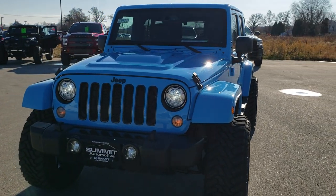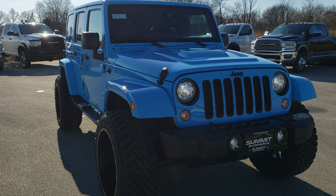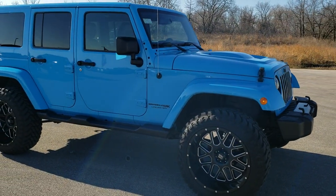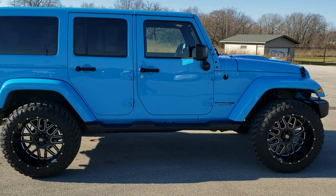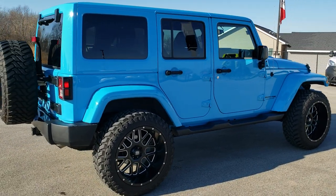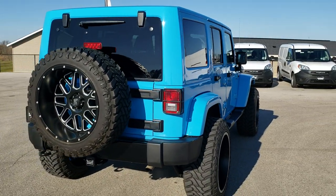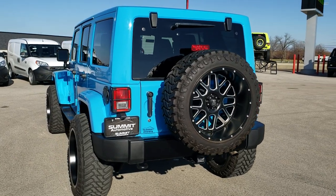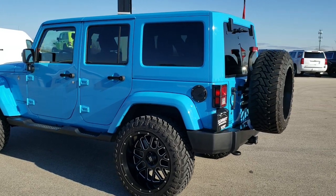Today we are doing a walk around on this super clean 2018 Jeep Wrangler Unlimited Altitude Edition JK Body Style. This is the last year that you could get the JK. This one is in Chief Clear Coat. We shoot all of our videos in 1080p, so if you have HD capabilities on your computer, tablet, or smartphone device, turn them on right now because it is like you're right here looking at the Wrangler with me. And definitely your best way to check out the vehicle without seeing it in person.